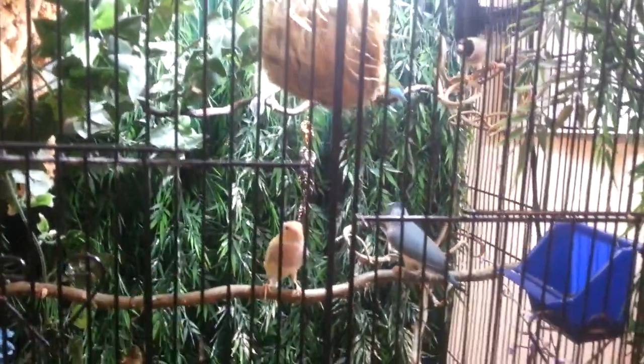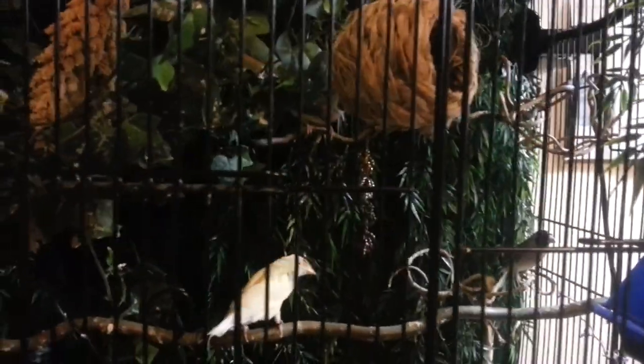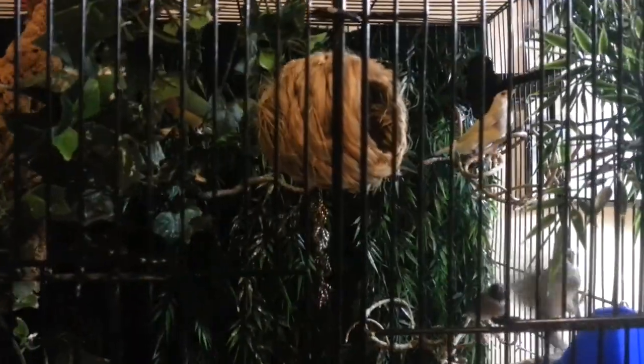As soon as these guys calm down — so this one right over here is Starburst. I named him something else but Starburst just kind of stuck. He is Darling's favorite bird. He looks white because of the light but actually he's yellow. He's actually molting right now so he looks a little bit sad. These guys are my Gouldian finches and they're fussing because they're not used to having the camera out.